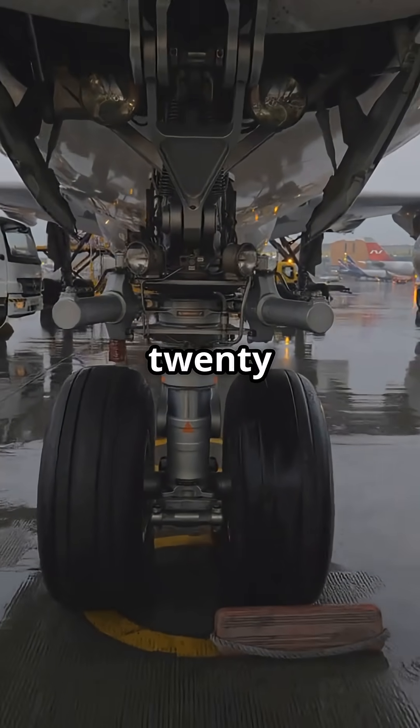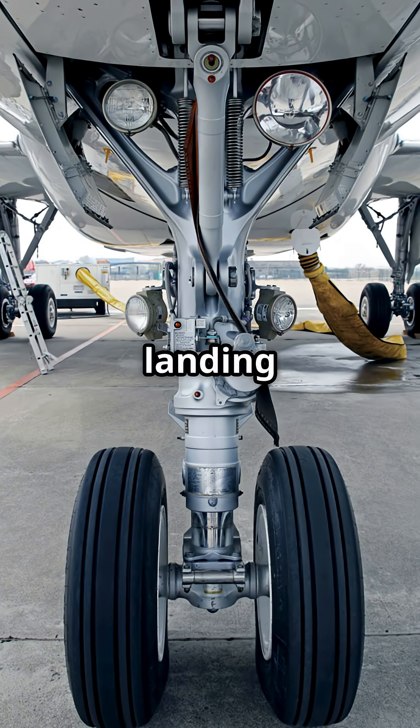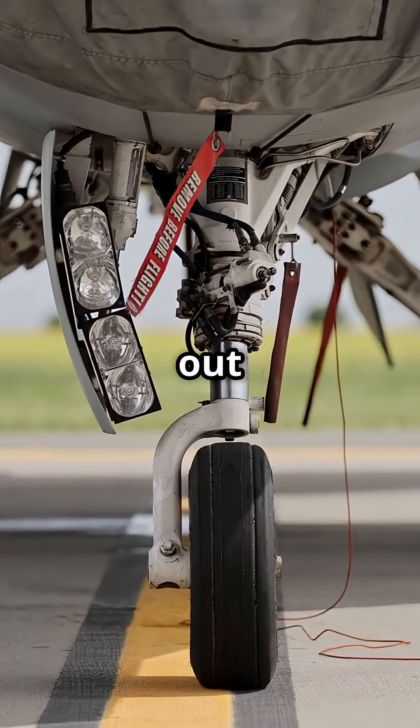Look under an Airbus A320 and under a Boeing 737. One hides its landing gear like it is embarrassed. The other leaves the wheels hanging out for the world to see.